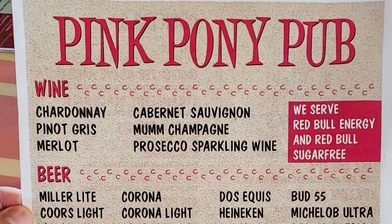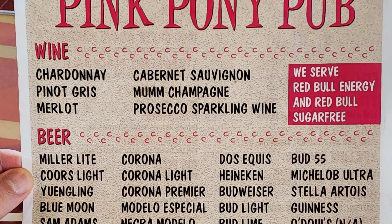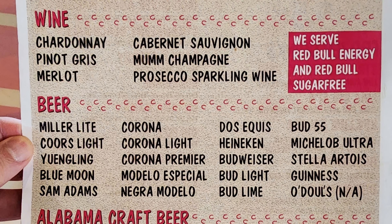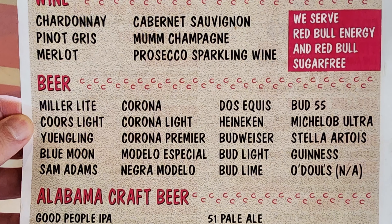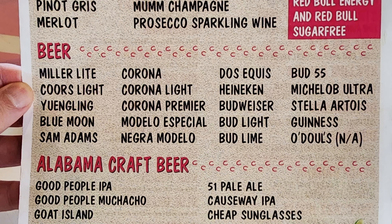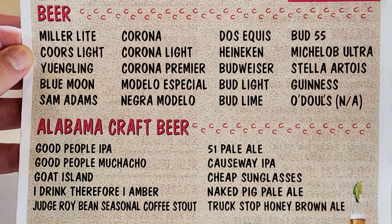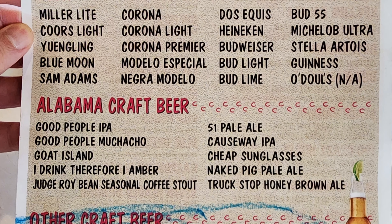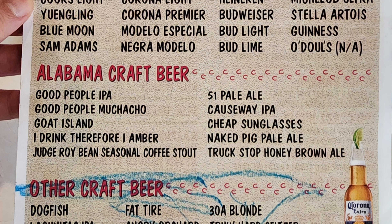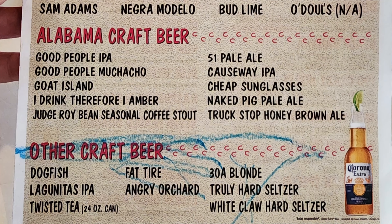On the adult beverage menu we've got wine with Chardonnay, Cabernet Sauvignon, Pinot Gris, Momme Champagne, Merlot, and Prosecco sparkling wine. Beer includes Anchor Light, Corona, Dos Equis, Bud 55, Coors Light, Corona Light, Heineken, Michelob Ultra, Corona Premier, Budweiser, Stella Artois, Blue Moon, Modelo Special, Bud Light, Guinness, Sam Adams, Negro Modelo, Bud Lime, and O'Douls. Alabama craft beer includes Good People IPA, 51 Pale Ale, Good People Muchacho, Causeway IPA, Goat Island, Cheap Sunglasses, I Drink Therefore I Amber, Naked Pig Pale Ale, Judge Roy Bean Seasonal Coffee Stout, and Truck Stop Honey Brown. Other craft beers include Dogfish, Fat Tire, 38 Blonde, Lagunitas IPA, Angry Orchard, and Truly Hard Seltzer.